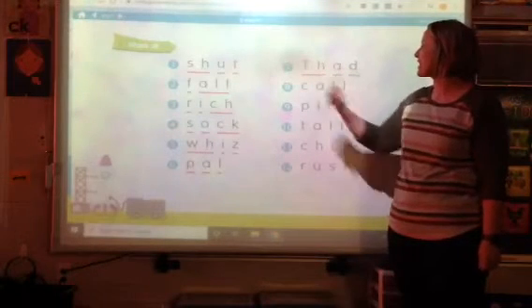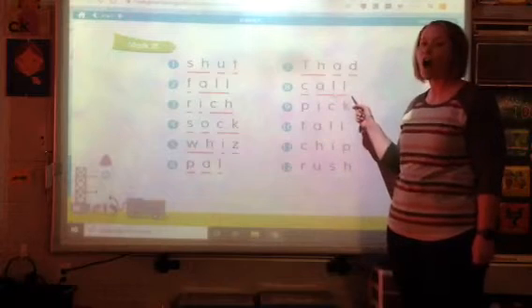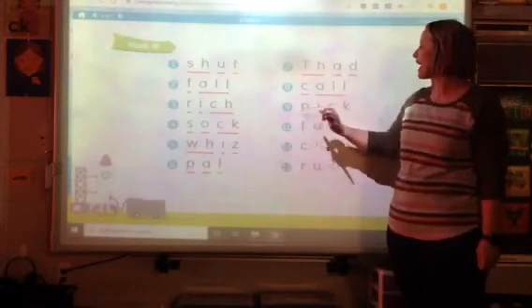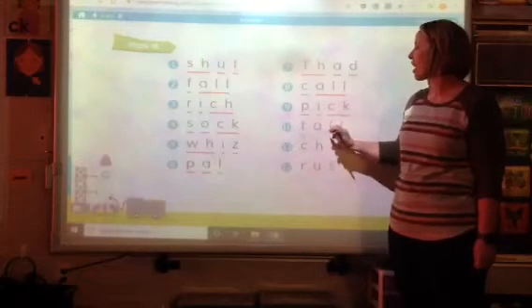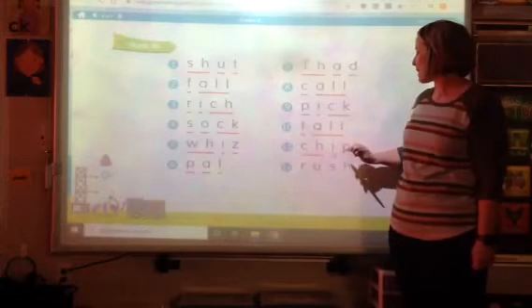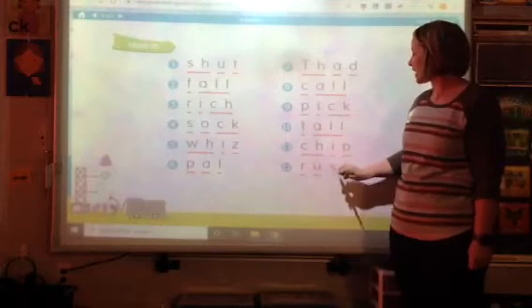F-a-d — fad. All — call. Did you spy that chunk? Nice work. P-i-c — pick. T-all — tall. Ch-i-p — chip. R-a-sh — rash.